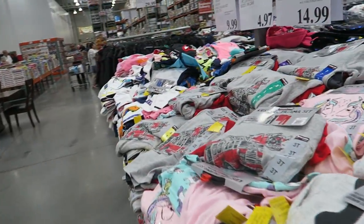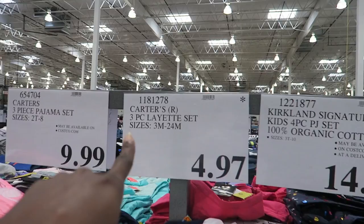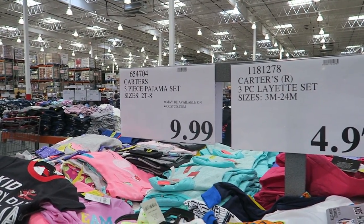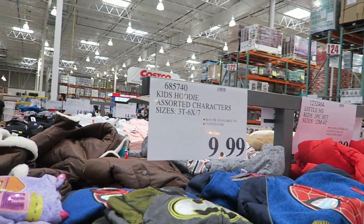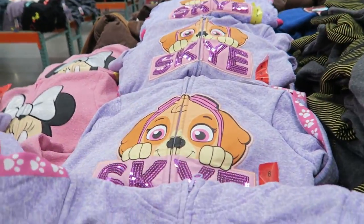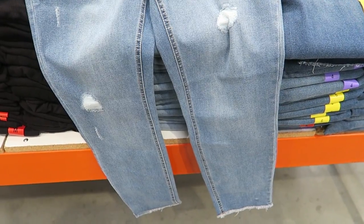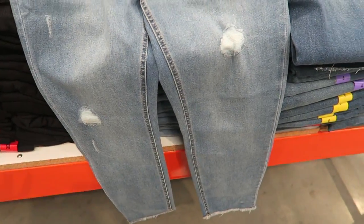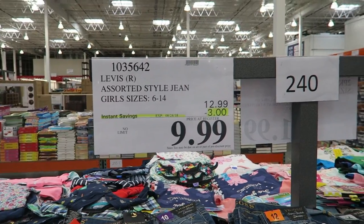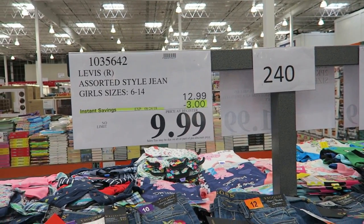Costco is starting to bring out all the fall stuff already — and it's only mid-August. They have pajamas at $14.99, three-piece pajama sets at $9.99, and I like to wait until they go on sale for like $7.99. Character hoodies — Paw Patrol and Sky — for $9.99. Kenneth Cole ladies' stretch ankle denim for $19.99, but I never get ankle length because I'm tall. For the retail police — I always fold things back, I just don't film that part. Levi's kids' jeans are on sale for $9.99, which is cheap compared to Macy's.